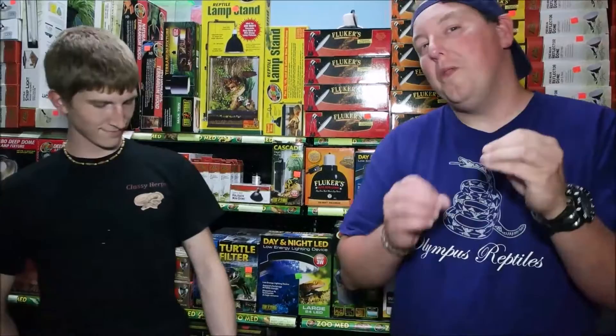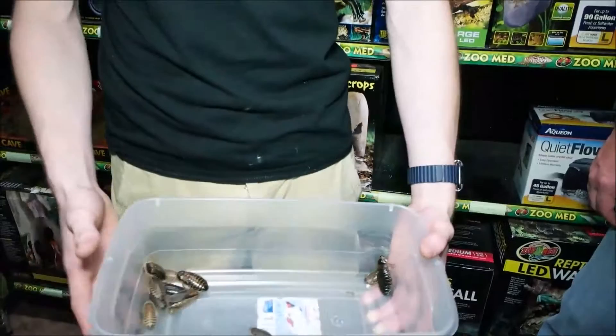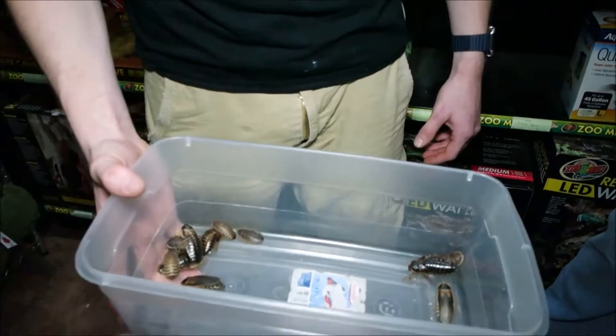Hey YouTube, it's Matt with Olympus Reptiles. Again this week we're at Manhattan Reptile World, hanging out with Colin from Classy Hearths. One thing I didn't tell you about Colin last week is this guy is like the roach king — a title I personally could never hold. So what have you got for us today, Colin? We've got a lot of dubia roaches, and I'm going to showcase one of our individual colonies and give you guys an overview on the life cycle of roaches.